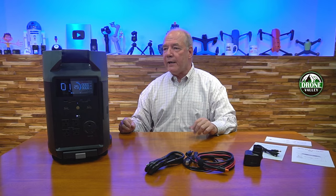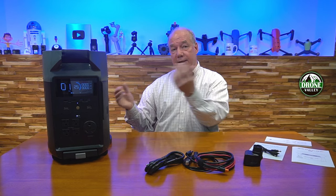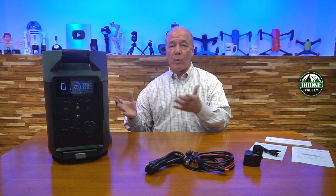EchoFlow — when I talk about them being this brilliant innovative company — all of these things I'm mentioning were really first found in their products. A lot of other companies have adapted them. Now you're starting to see smart fast charging, better battery management systems, and lithium iron phosphate batteries from other companies. But EchoFlow is always on the leading edge. The Delta Pro represents pretty much the pinnacle of portable power stations in the market today, especially for large ones like this.